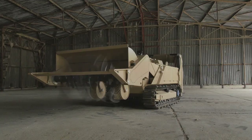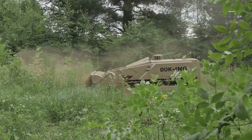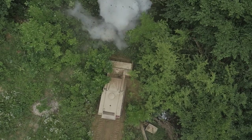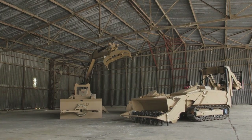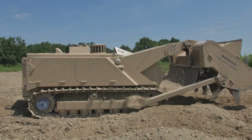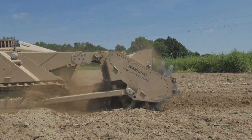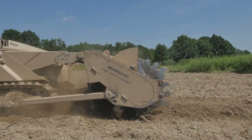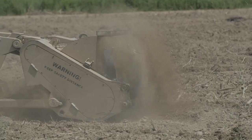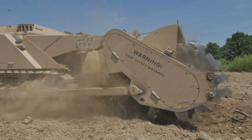Besides the standard flail tool, efficient on all types of terrain — in particular those with vegetation — the MV4 can be used with a set of different tool attachments. The tiller shows its efficiency both on hard and soft terrains with rare and medium vegetation, featuring stiff levers on rotational axes with claws made of especially hard steel, resistant to detonations and rock blows.